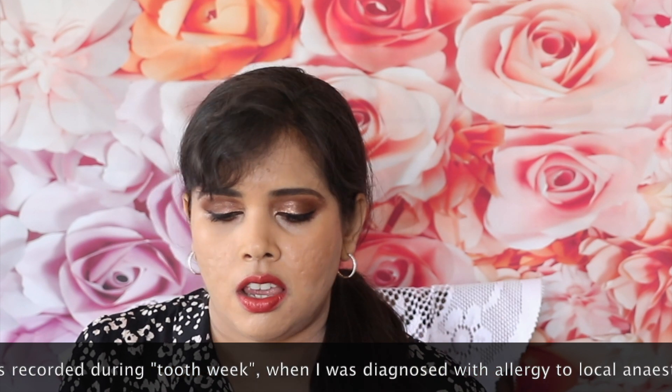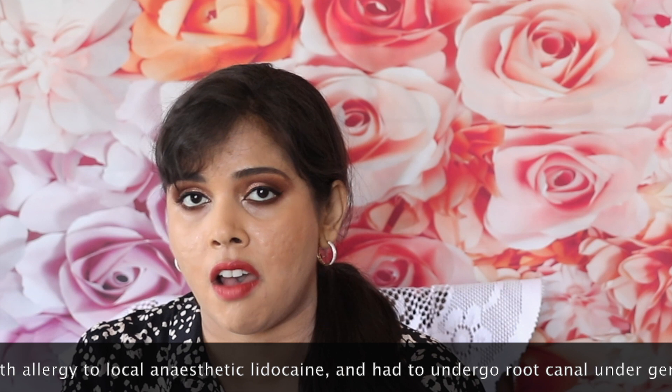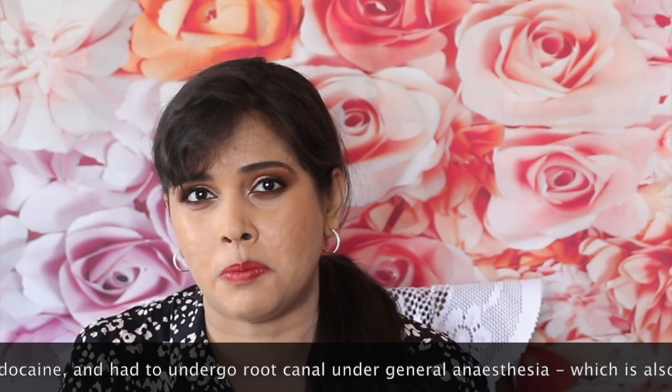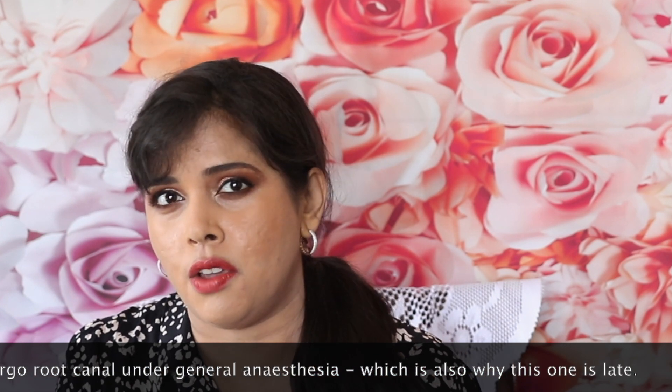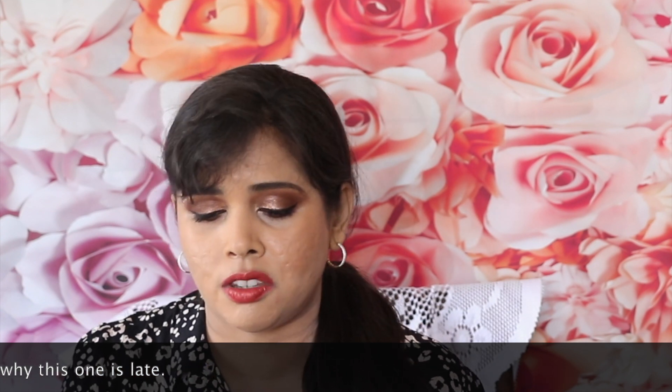That's without counting any of the deluxe or travel-size products which still retail at a price — for instance, the Costa Brazil Body Oil: 100ml is £90, and the 30ml bottle you get in this advent calendar retails for £15. I haven't counted some very high-end, big-ticket items, which means this is definitely worth the price. The issue I have — very minor and in no way detracting — is that they claim certain products are full-size when they're actually deluxe or travel sizes.